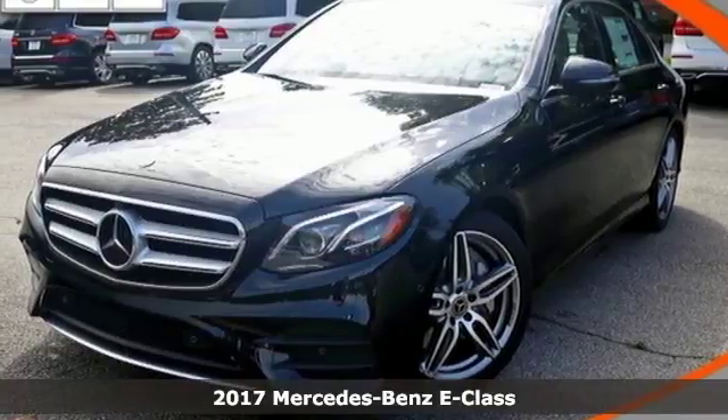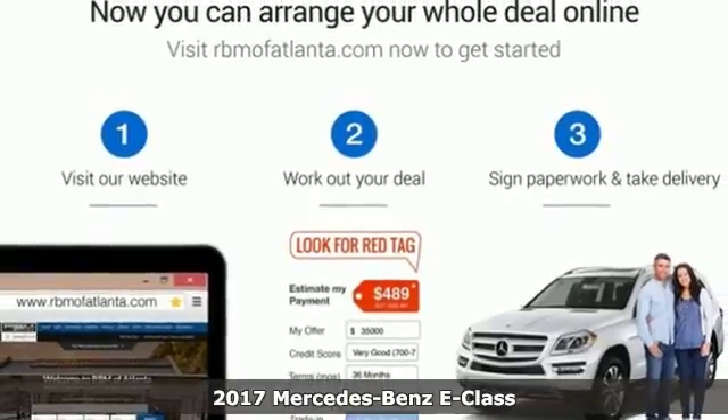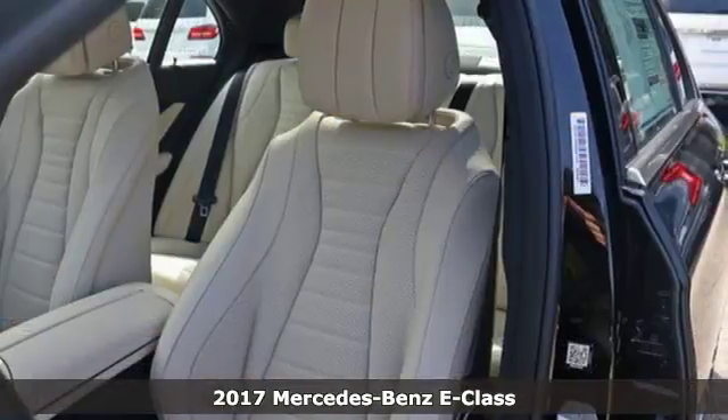Here's a 2017 Mercedes-Benz E-Class. One hundred years in the making, this athletic E-Class is where tradition meets useful innovation.